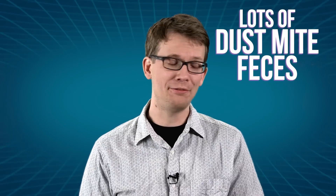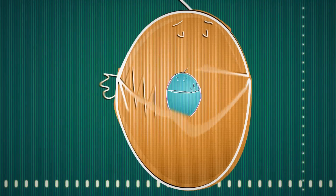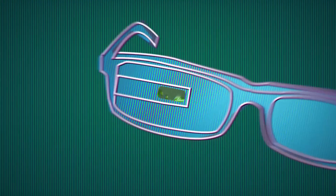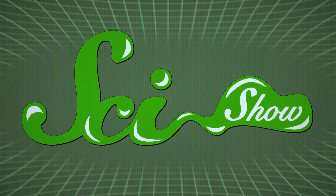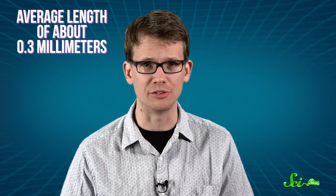Fair warning: after learning about this, you may never want to get in your bed again. Dust mites are nearly microscopic arachnids that hover on the border between visible and invisible, with an average length of about 0.3 millimeters. Despite their tiny size, dust mites are all over. There are two main species: the American dust mite and the European dust mite.